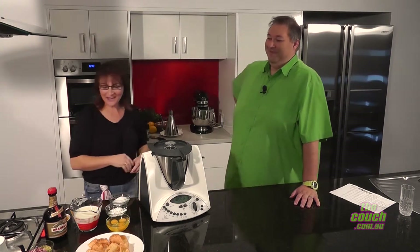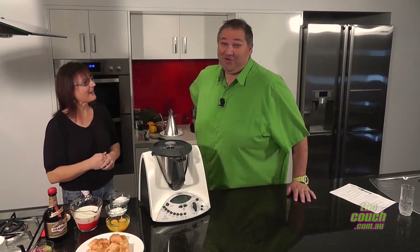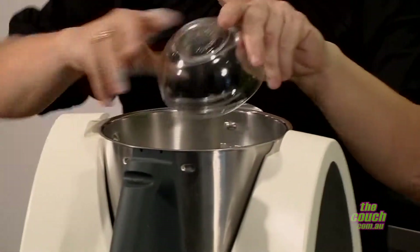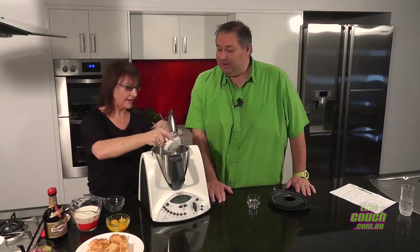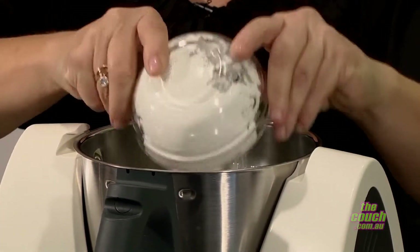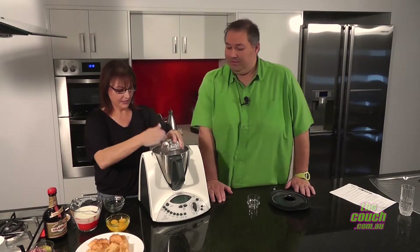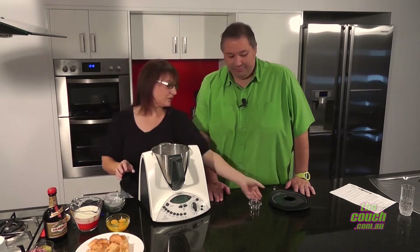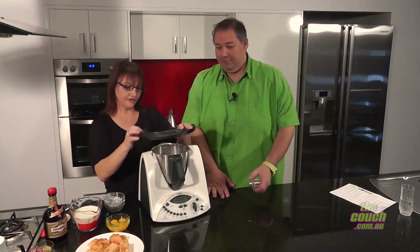We're going to add a little bit of alcohol to it. Not that she likes to drink while we're cooking! Fran, what are we doing first? We're going to put in some sugar — straight into the Thermomix — and some corn flour, which is what will help to thicken it up. Oh, it's stuck a bit there. A little bit of humidity in the air today.